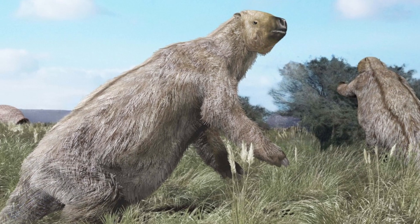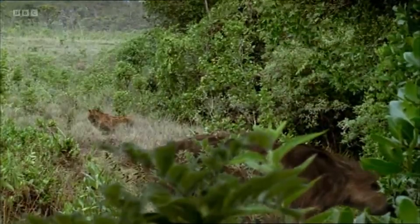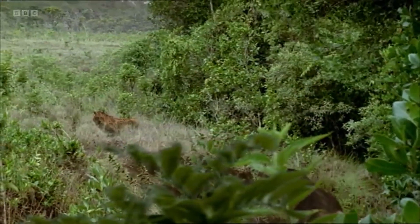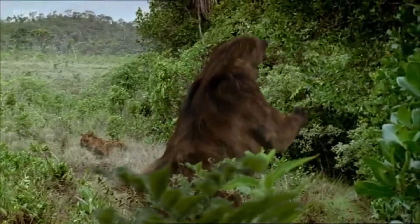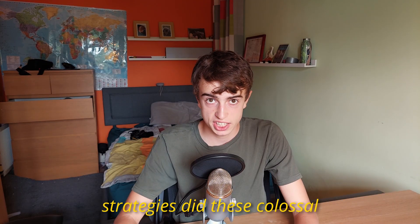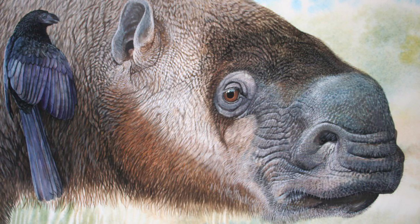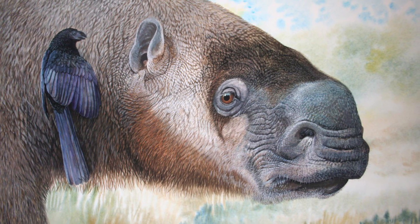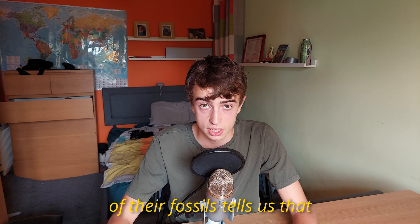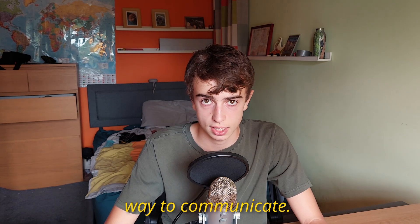Being grazers, they would have fed out in the open, making them vulnerable to predators. In response, they grew so big that few predators could take them down. Their large size and formidable claws offered significant defence against predators. Their snouts indicate that they had a very good sense of smell, although they probably lacked good eyesight and hearing. Examination of their fossils tells us that they were attuned to hearing low frequencies, possibly as a way to communicate.